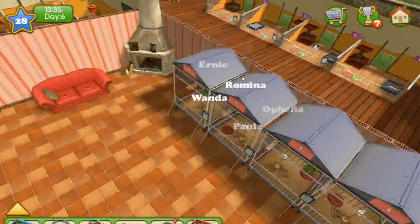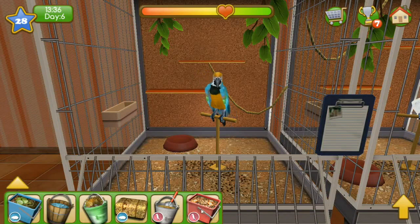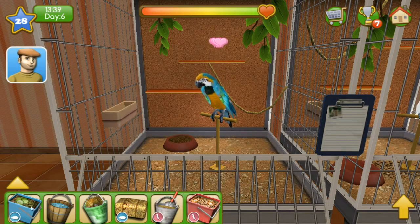Yay, we have more birds! How are you doing today, Wanda? She seems like she's doing pretty good but she needs a lot more food — these are some hungry, hungry birds. Probably gave you too much food, sorry.